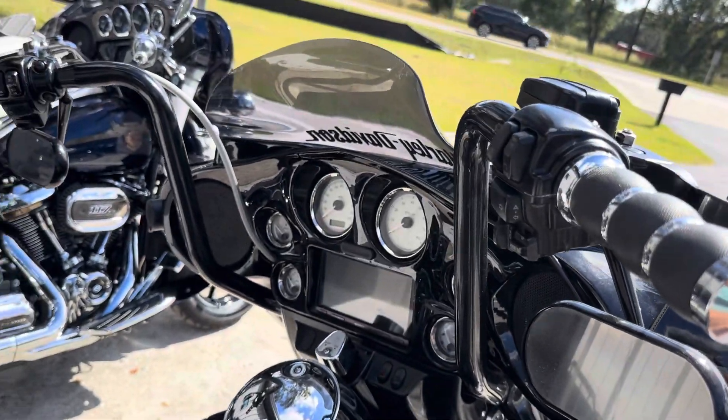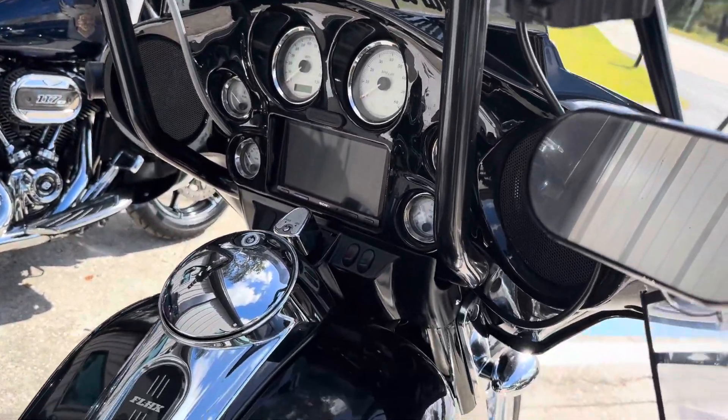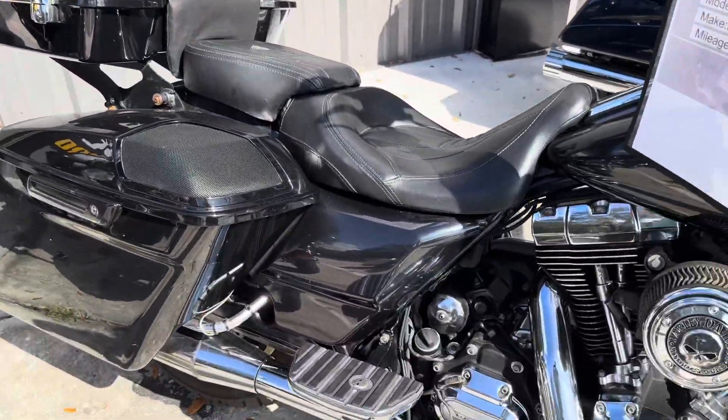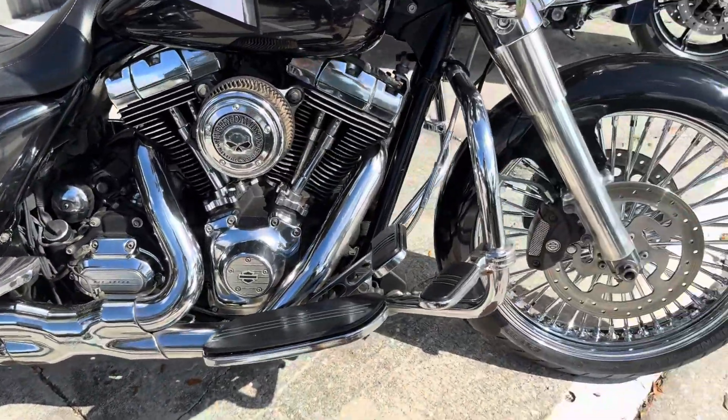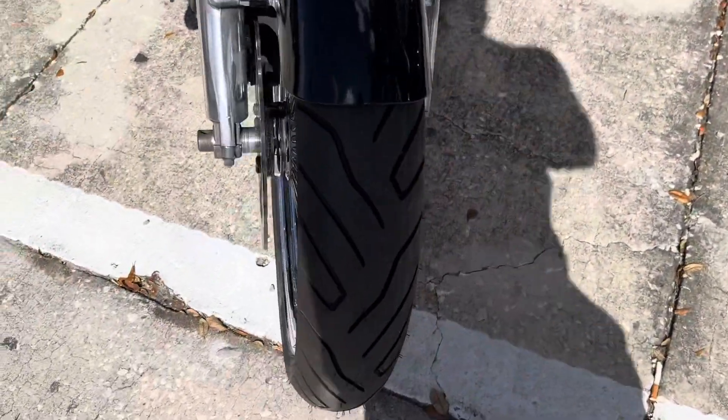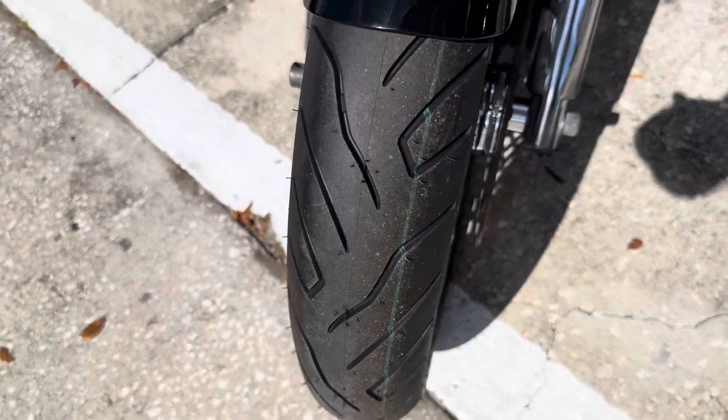It has bars, it has a 21-inch fat spoke wheel, has stretched bags in the rear, custom front fender, new front wheel and tire as well.